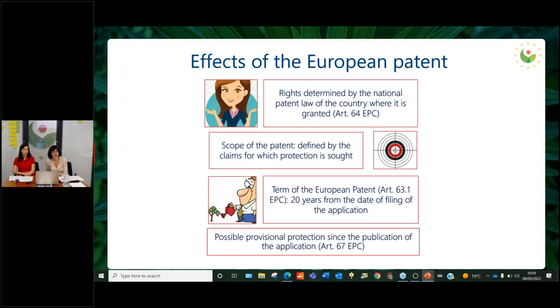Concerning the effects of a European patent, the rights are determined by the national patent law of the country where it is validated. Normally these are exclusivity rights that prohibit use of the invention in any form. The scope of the patent is defined by the claims for which protection is sought, and drawings and the description in the patent are also to be considered. The protection term is 20 years from the date of filing of the application — not from the granting, but from the filing. There is also the possibility of provisional protection since the publication of the application.